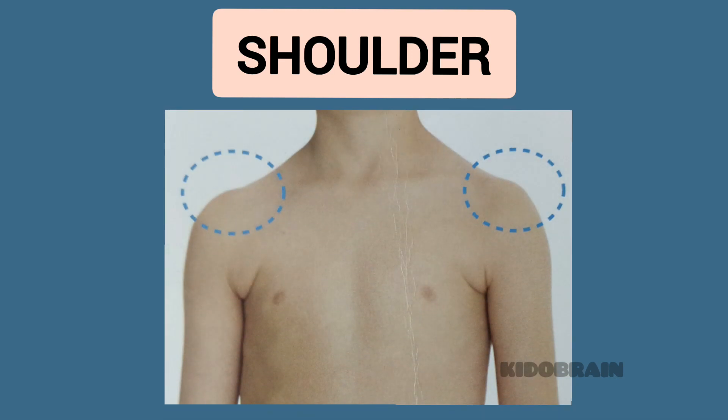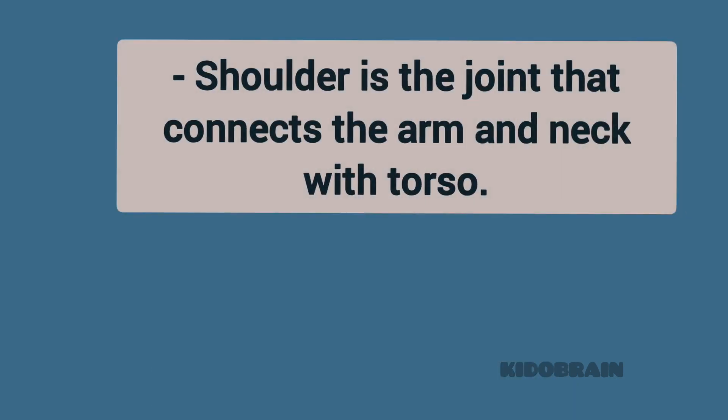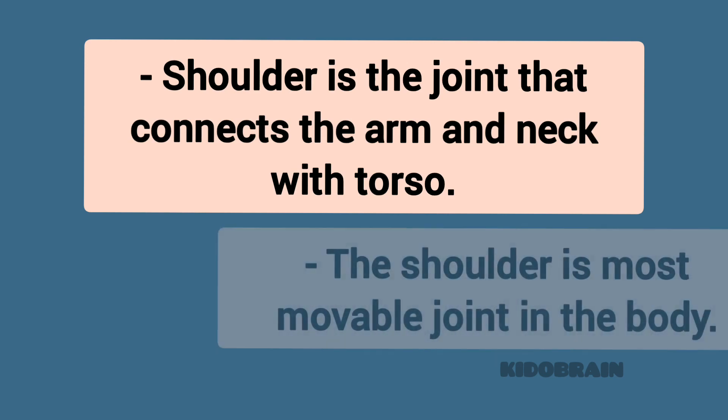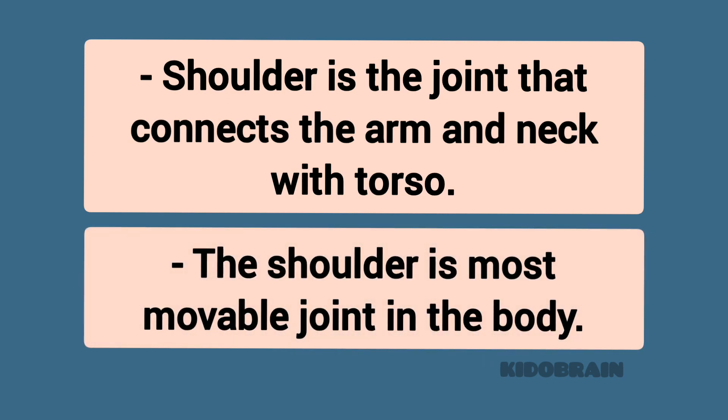Shoulder. The shoulder is the joint that connects the arm and neck with the torso. It is the most movable joint in the body.